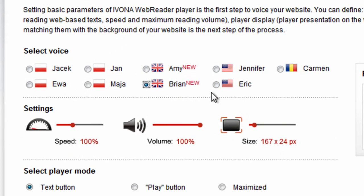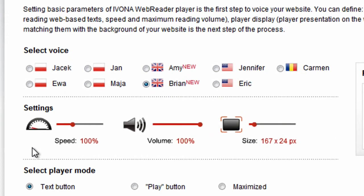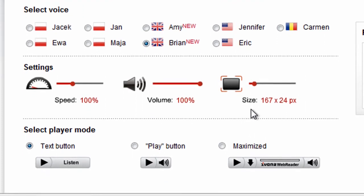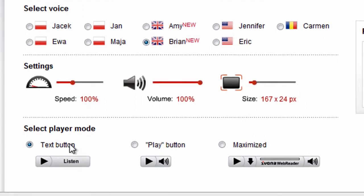Firstly, choose a voice. You can change the speed of reading, the volume of the voice and the size of the Web Reader player. You can also change the skin of the Web Reader.